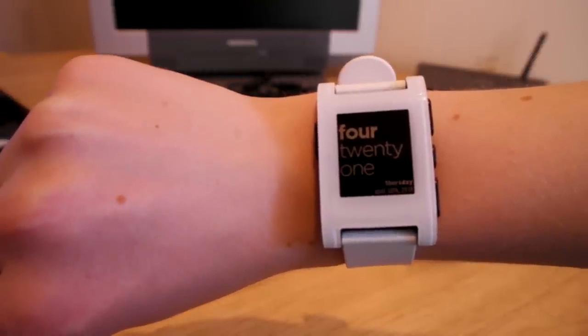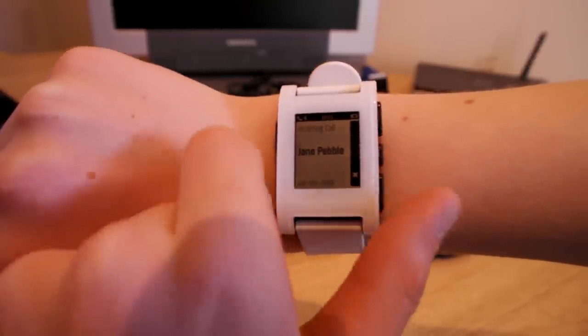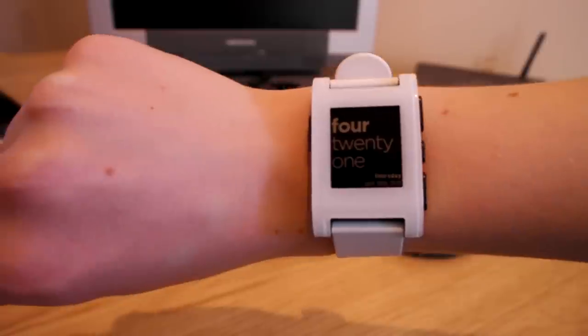I could go kayaking with my phone on top of the water, dive in for a swim, and still get notifications - email, Facebook, Twitter, messages, anything like that. I can get a text or a phone call down there, and I can either ignore or accept from the watch 30 metres into the water, which is sick.